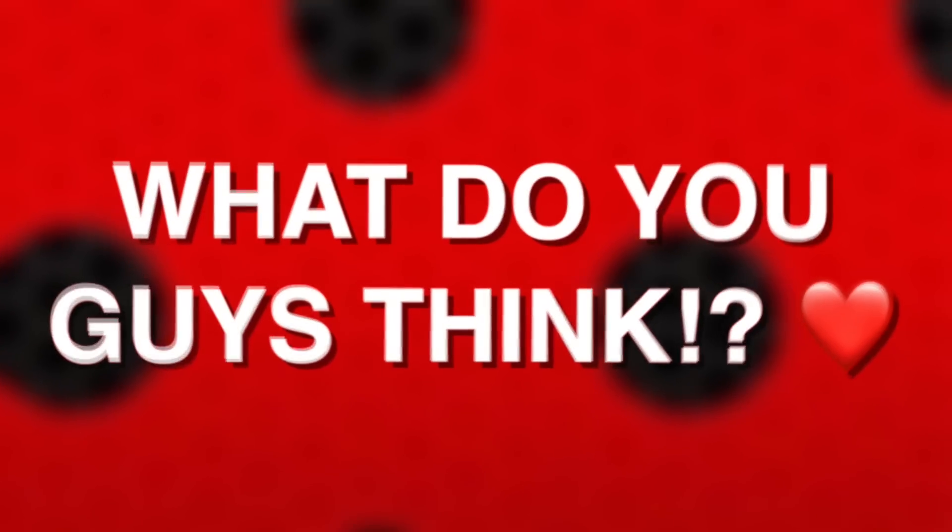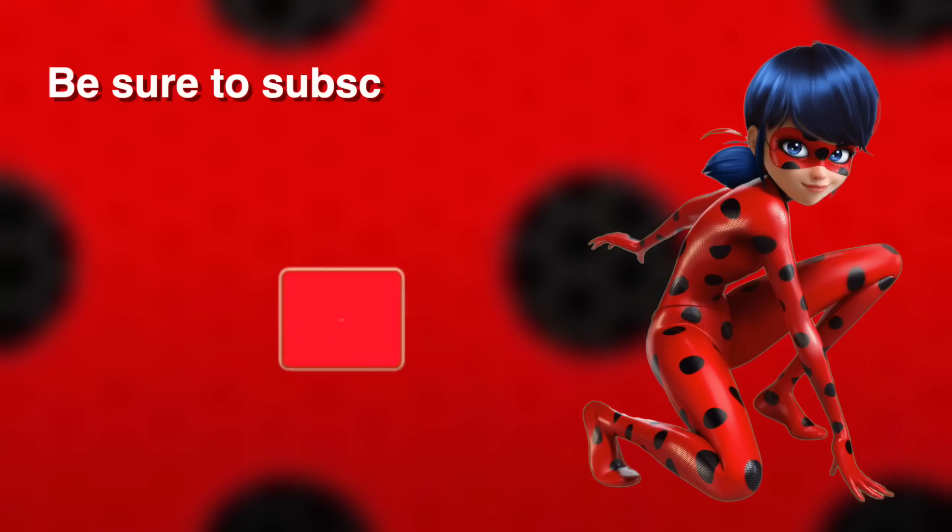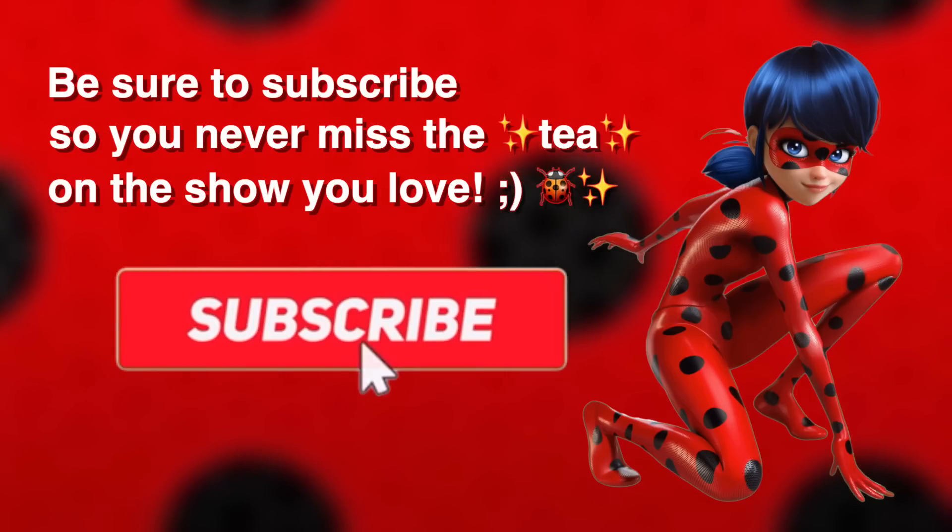But as always, what do you guys think? Be sure to let me know your thoughts and theories down below, and subscribe so you never miss the tea on the show you love. And I'll see you guys in the next one!